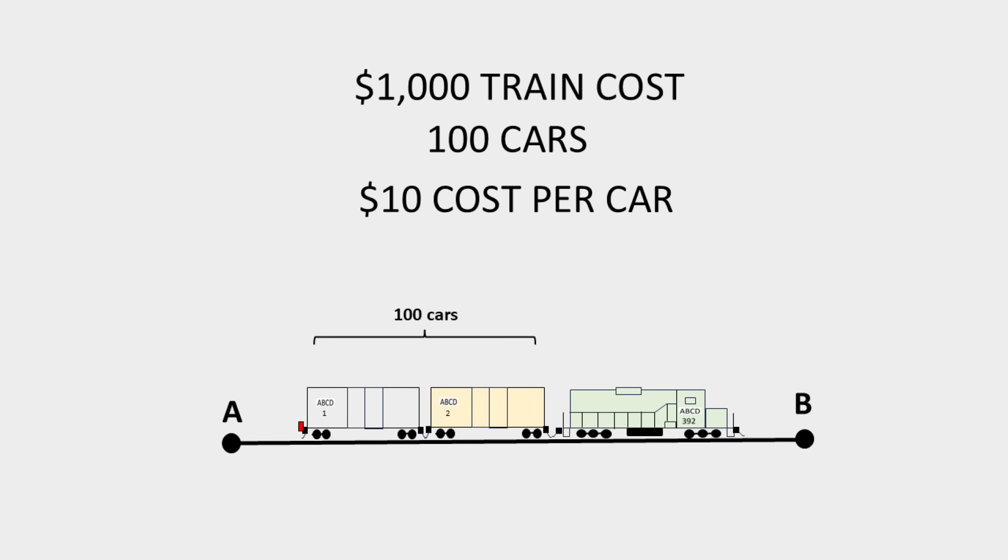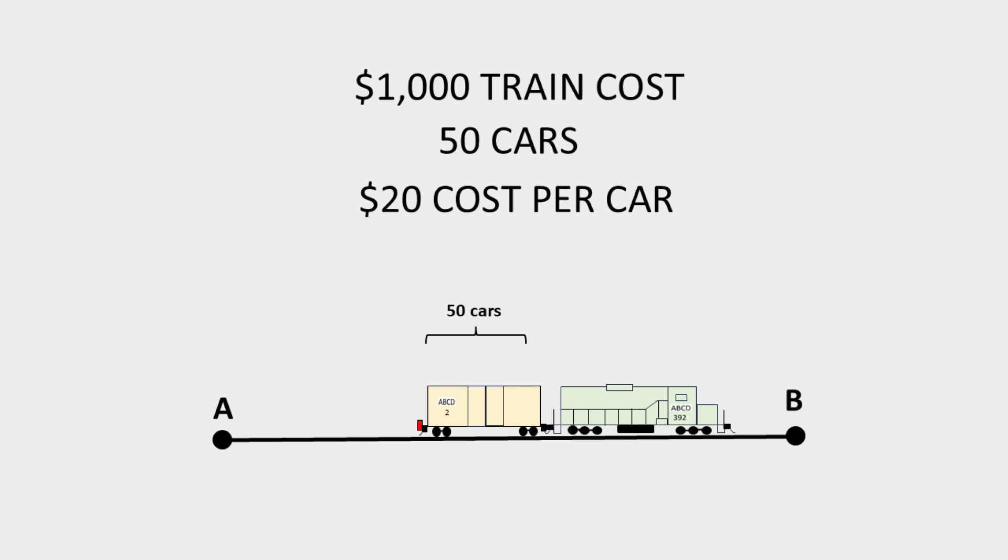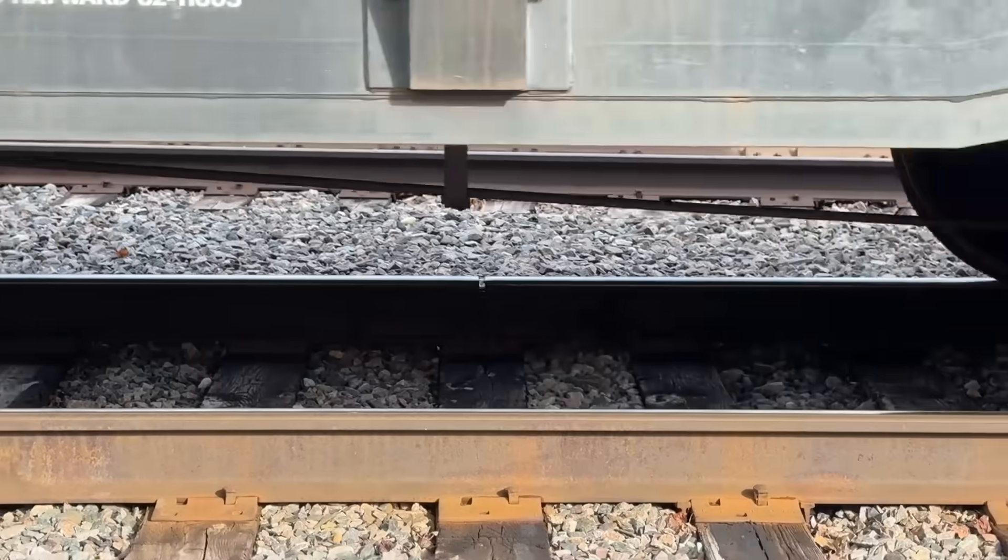Let's say hypothetically the cost to run a train from yard A to yard B is $1,000. This represents the crew wages, locomotive ownership and maintenance costs, fuel, car hire on foreign cars, car ownership costs, the cost of the tail end marker, etc. — all the costs directly associated with running the train. Let's say it is 100 cars, all loads. The cost allocated to each car is $10. If the train had only been 50 loaded cars, the cost per car would be $20. Thus the desire for a railroad to run long trains. The revenue on each car would be unchanged, so with the longer train yielding less cost per car, the profitability of each car rises.